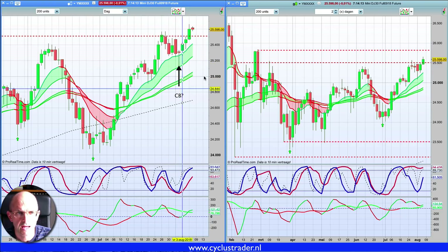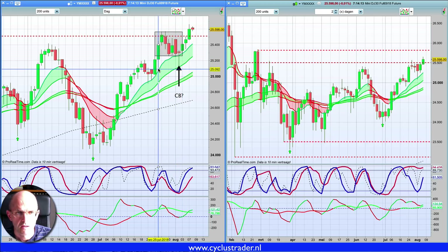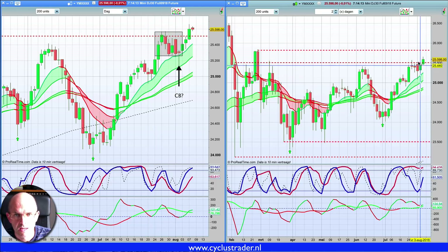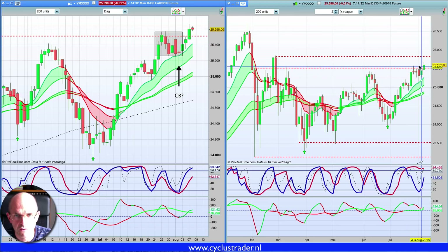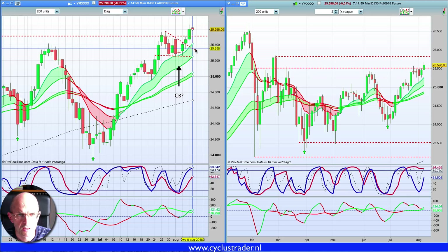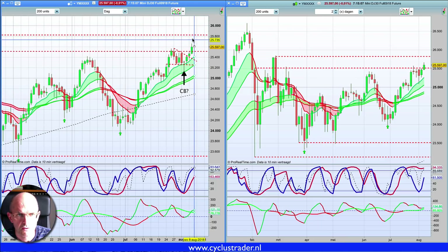En we zien wat we eigenlijk noemen een soort build-up — een soort contractie van volatility. Waarna je moet wachten op een uitbraak. Die contractie van volatility, die build-up, die ontstaat hier tegen die bovenkant, of eigenlijk de onderkant van de zone in de week: de weerstandszone tussen 25,5 en 25,8. De markt is daar nu uitgebroken. We zijn hier uitgebroken, en dat betekent dus de facto dat er nu ruimte ontstaat tot het volgende niveau, tot 25,8.